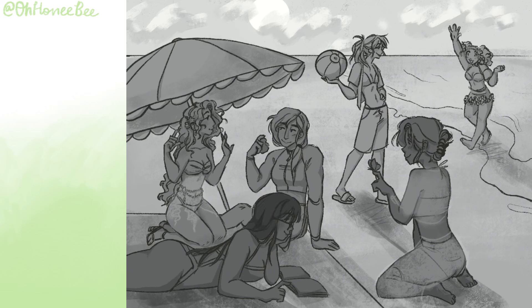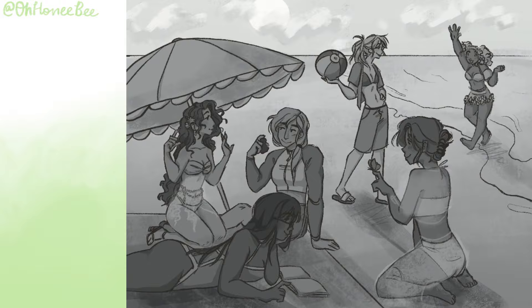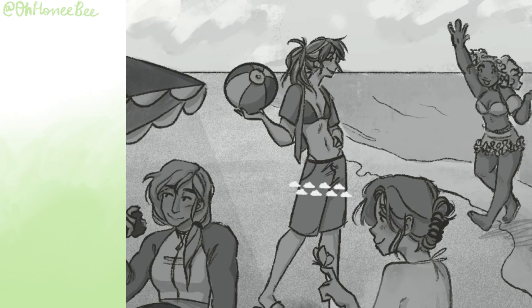I did try to color it once I realized how much I liked this piece, using an overlay layer, but it just looked weird, muted, and dark, so I kept it black and white. I'm super proud of it though — I'm glad these girls get to hang out and have fun on the beach.